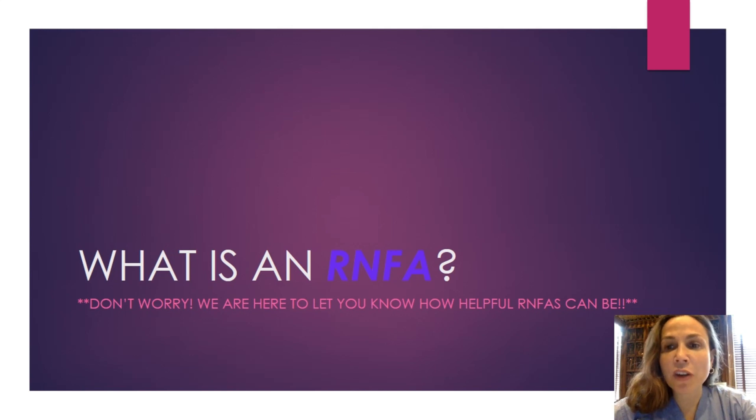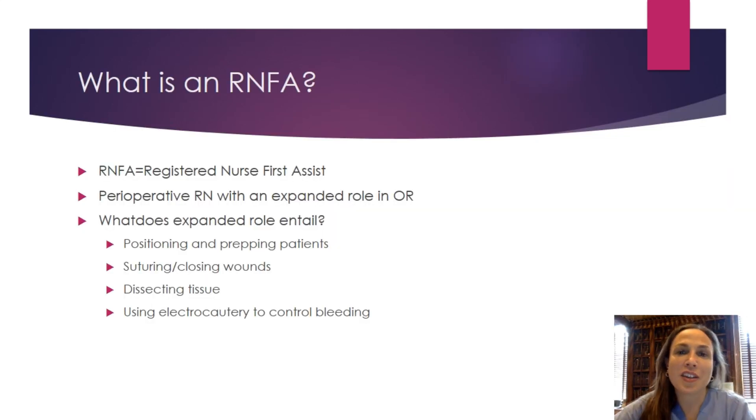Hi everyone. In this video we wanted to discuss what a registered nurse first assist is. They're often referred to as an RNFA, so if you hear that acronym, just know that it corresponds to the same thing as a registered nurse first assist. An RNFA is a registered nurse, an RN, or an advanced practice registered nurse, APRN, that functions in an expanded role in the operating room.